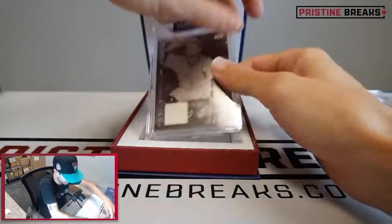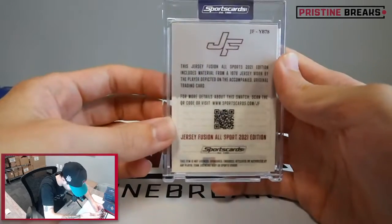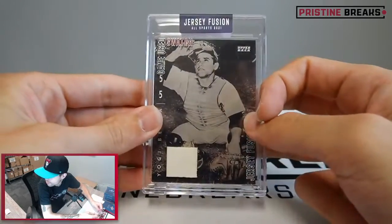Card number two is for Yogi Berra. That's pretty sweet - game-used swatch for Yogi, 1978 jersey. Pretty cool.